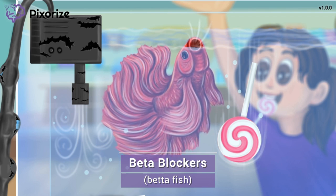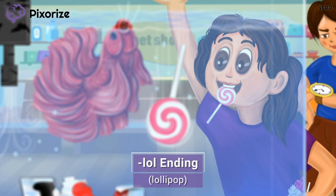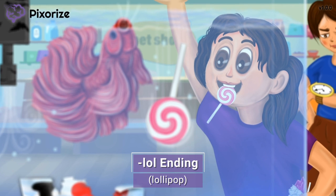Now notice our pet shop customer looking at the fish — a kid, since kids are fascinated by pet stores. This kid loves her lollipops, and she dropped one into the fish tank. The fish looks hungry, gasping for air like that. This lollipop is here to remind you of the '-lol' ending that all beta blockers have in common.